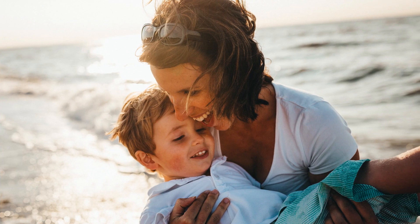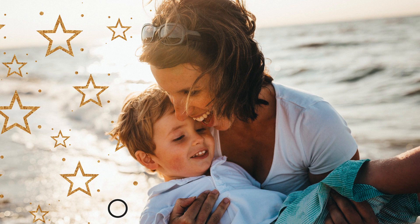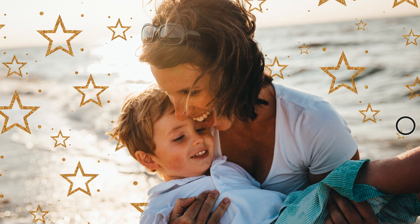Check out the new pattern brush guided edit to add a touch of glam, or to show the love.